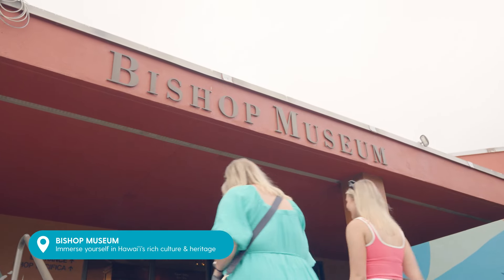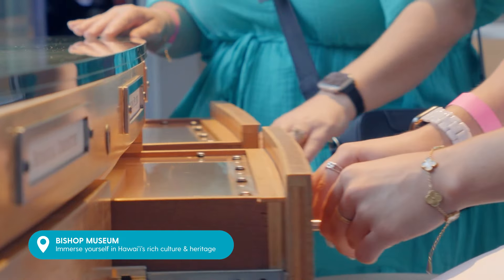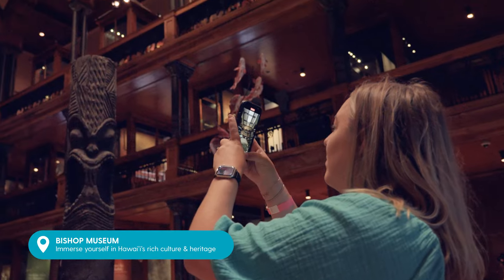Bishop Museum was a favourite of mine, being a big kid. There's lots to learn — it's immersive, it's interactive, and one the whole family would enjoy.